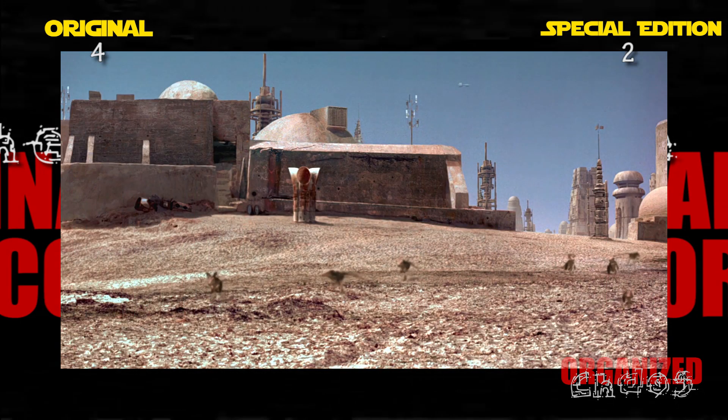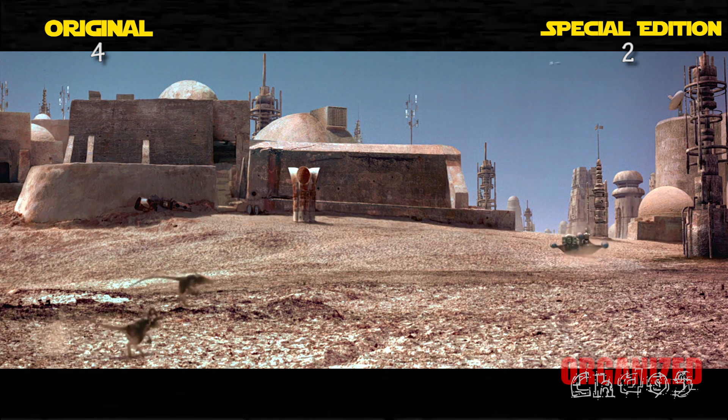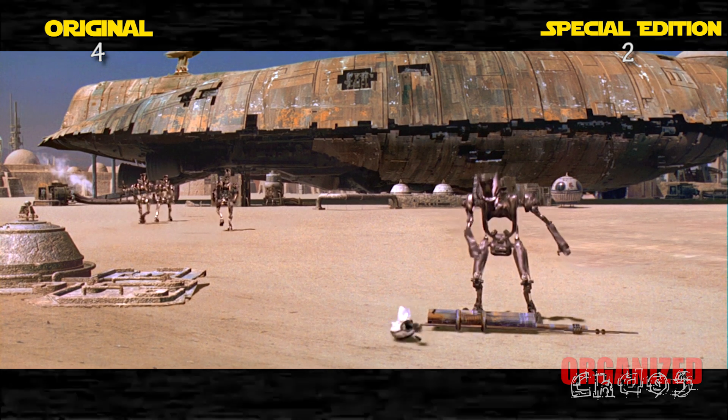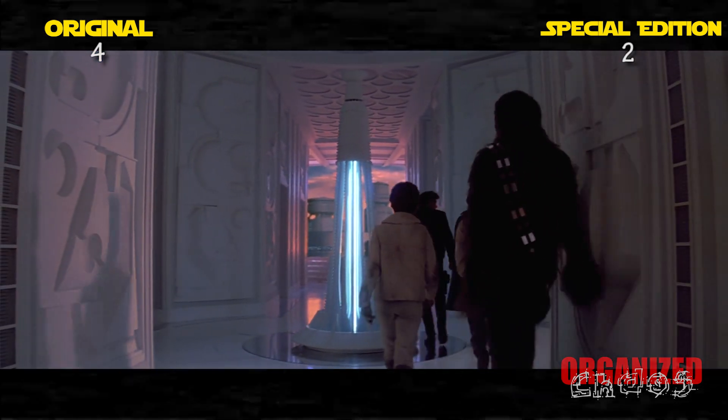Honestly, there is a real sense of wonder from the original version that really translates to the viewing experience that the special edition loses. The special edition doesn't ruin this great movie, as many may claim, but it is certainly inferior. Next, let's see how Empire fares.